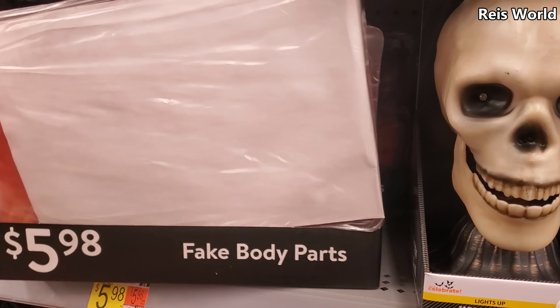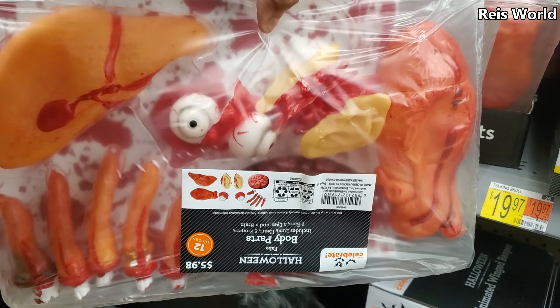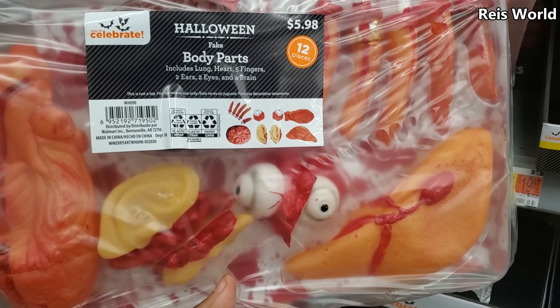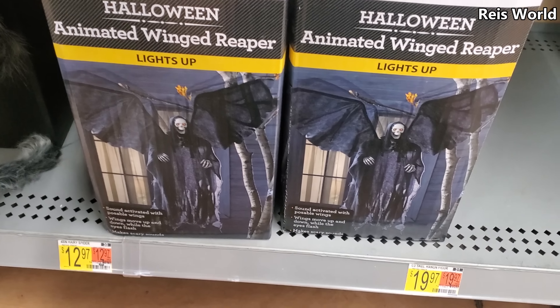And you want a bag of body parts — another bag, and this is $6. Look — got the fingers, got the phalanges up in here. You get quite a bit in here. And look at that animated wing reaper!